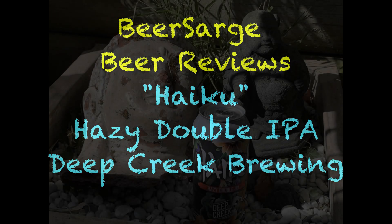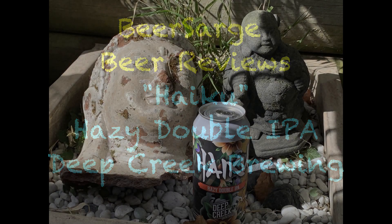Time for another beer review. Today we're going to have a go at this one — Haiku, Hazy Double IPA from Deep Creek, 8.0% ABV. Ought to be a good one. Welcome back to another beer review. Today's beer is Haiku, Hazy Double IPA from Deep Creek, 8%.